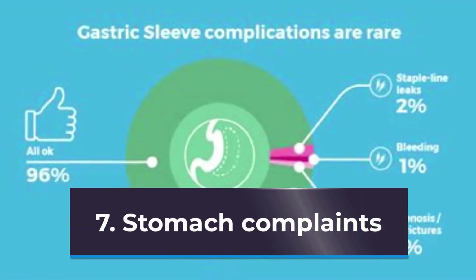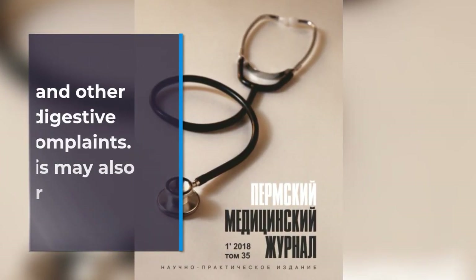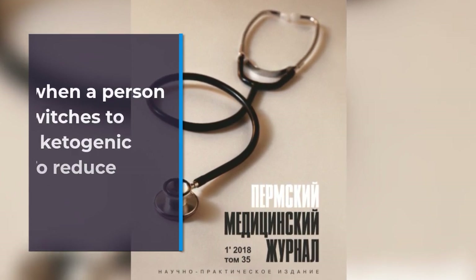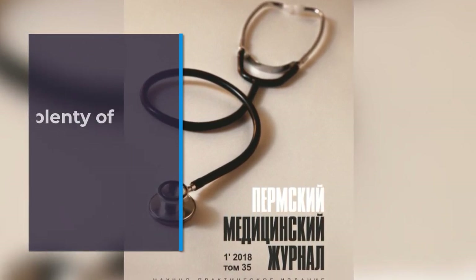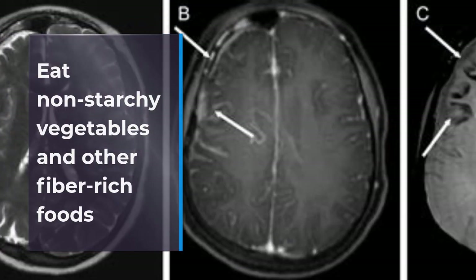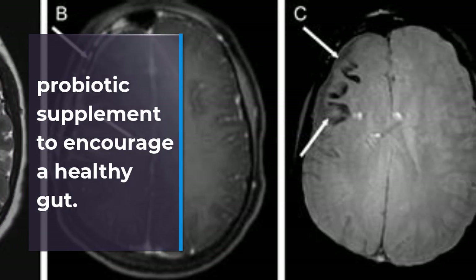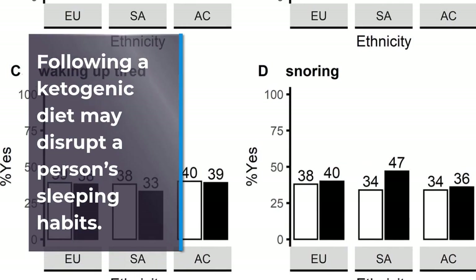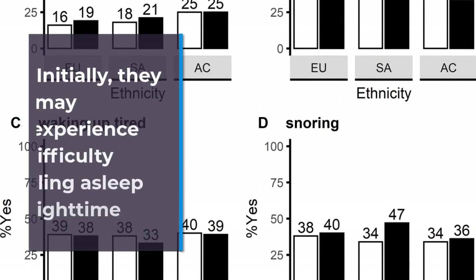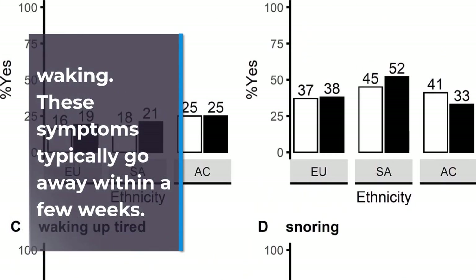7. Stomach Complaints. Making any dietary changes can raise the risk of stomach upset and other digestive complaints. This may also occur when a person switches to the ketogenic diet. To reduce the risk of experiencing stomach complaints, drink plenty of water and other fluids. Eat non-starchy vegetables and other fiber-rich foods to alleviate constipation, and consider taking a probiotic supplement to encourage a healthy gut. 8. Changes in Sleep. Following a ketogenic diet may disrupt a person's sleeping habits. Initially, they may experience difficulty falling asleep or nighttime waking. These symptoms typically go away within a few weeks.